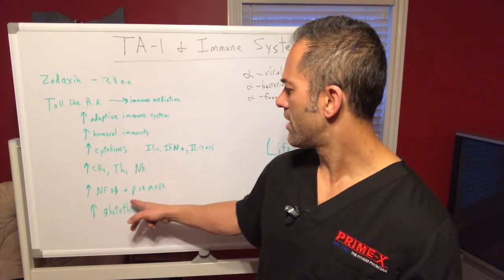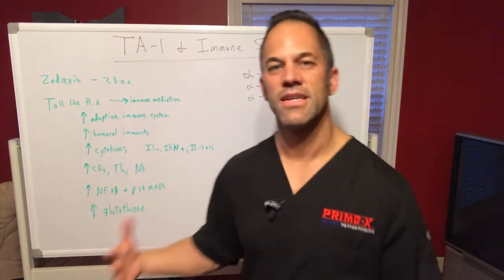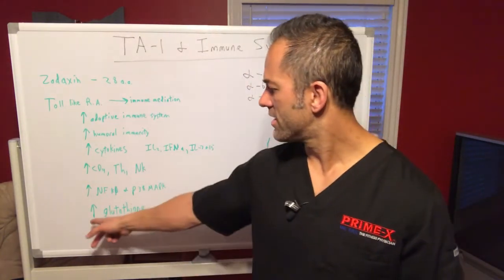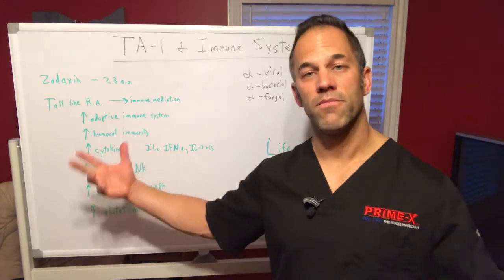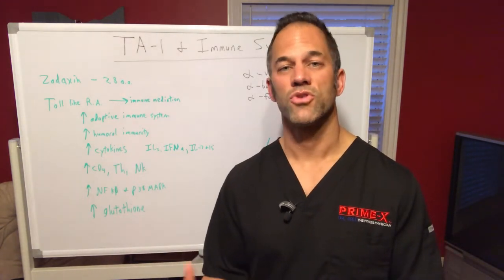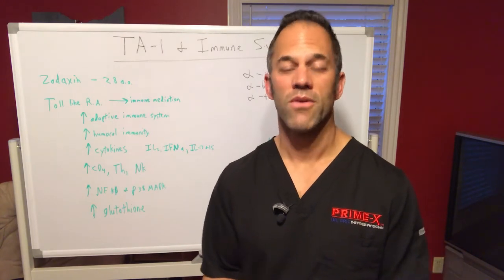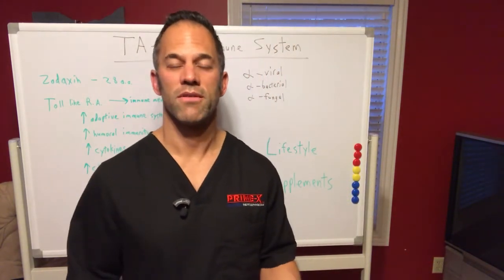On a more technical level, Thymosin also boosts an anti-inflammatory pathway called Nuclear Factor Kappa-Beta, and the p38 MAPK pathway — both related to optimizing immune function. It can also boost production of glutathione, the body's natural antioxidant, which can get depleted during illness or stress when the body is being attacked by a virus or pathogen. Thymosin helps raise and replenish glutathione to fight excessive inflammatory stress and keep the body functioning properly.